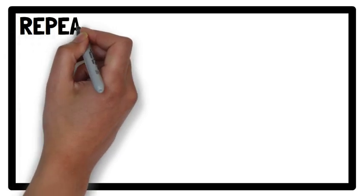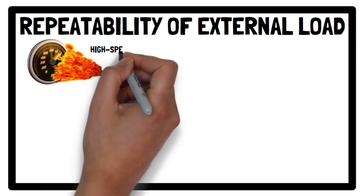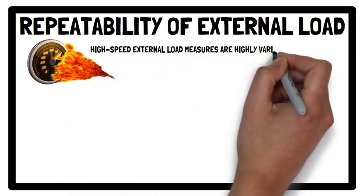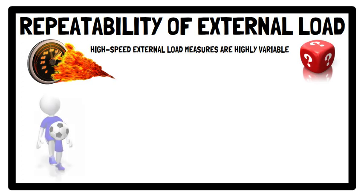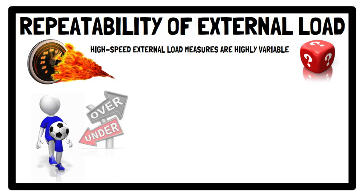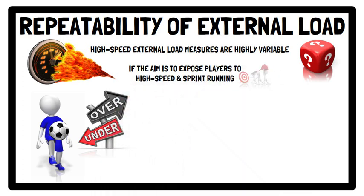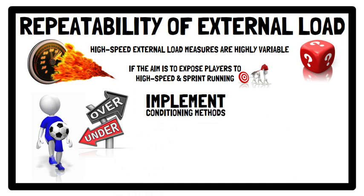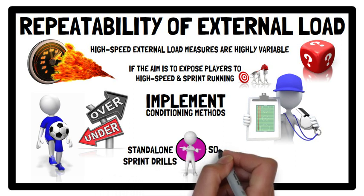When looking at the repeatability of the external load demands during sided games, irrespective of format, high speed external load measures are highly variable, given that locomotive demands are random and uncontrolled. From an individual perspective, sided games can overexpose some players to high speed and sprint running while underexposing others. If the aim is to expose players to these distances, it is recommended to implement conditioning methods to complement sided games, or use standalone sprint drills or soccer-specific circuits.